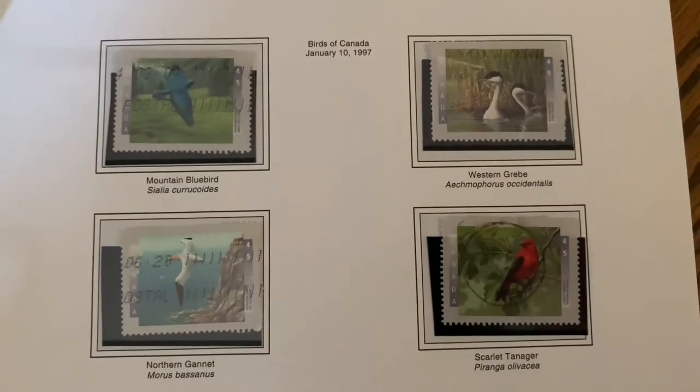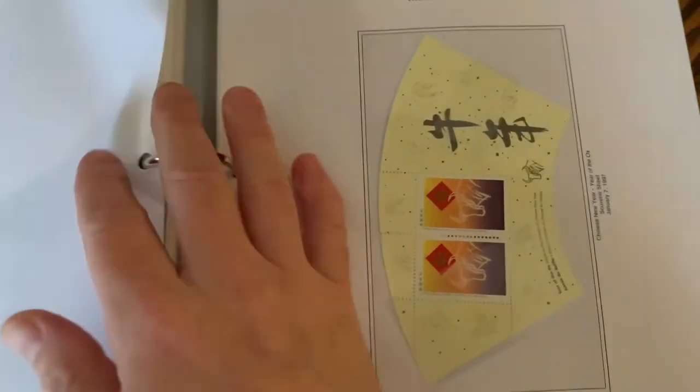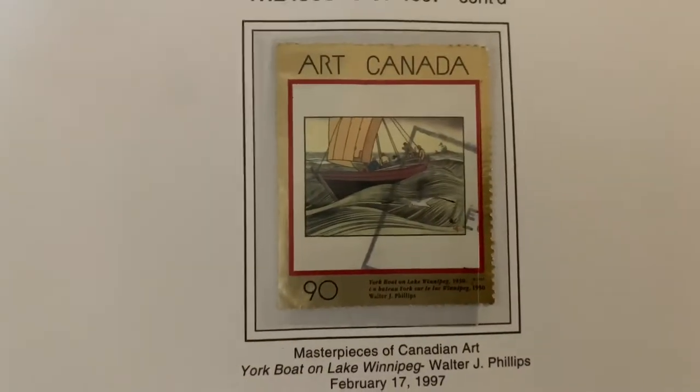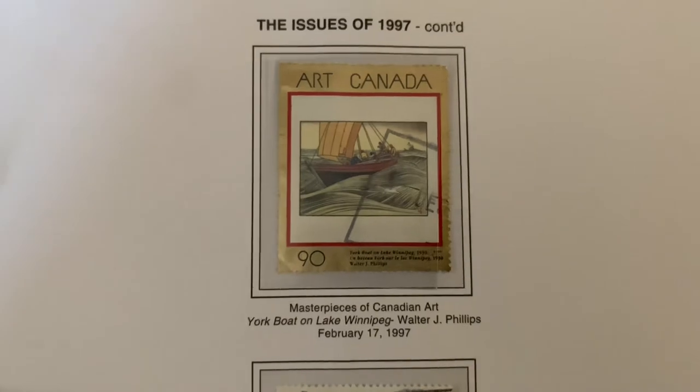We've seen some of the other birds that have come through the years as well. These four stamps were issued, and you can see there was a sheet issued with the two Year of the Ox stamps. Then we're getting into the 90-cent Canada art series stamps.